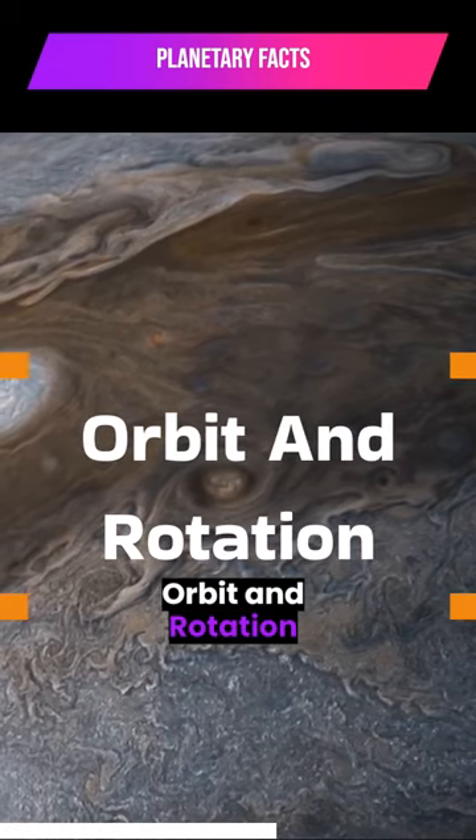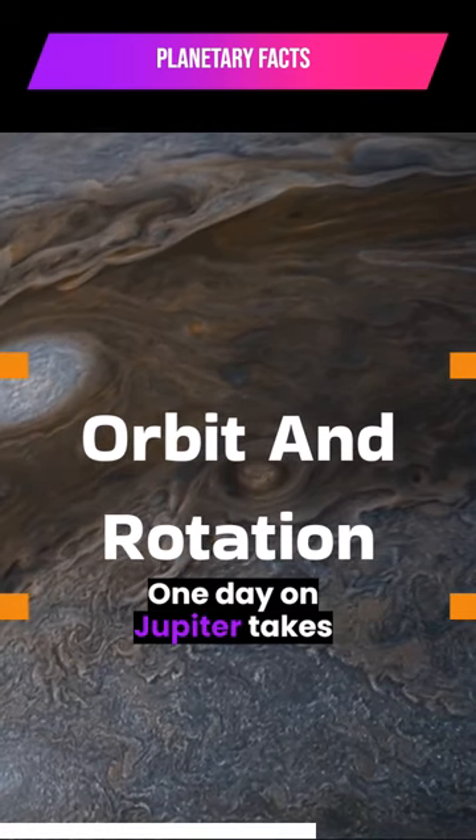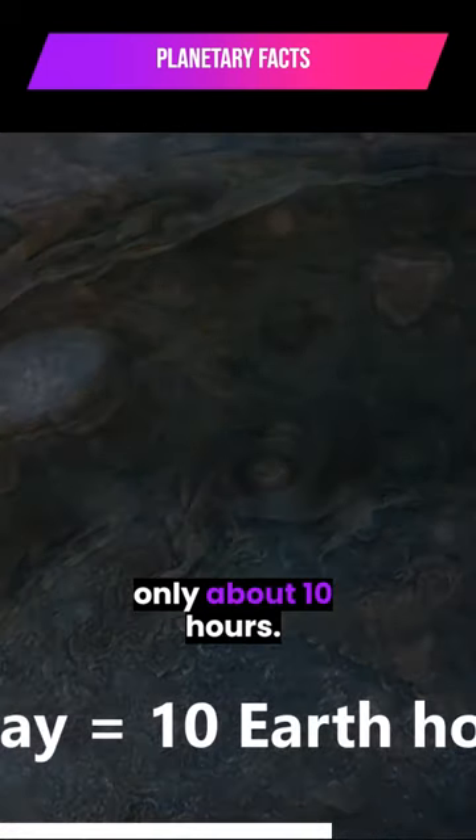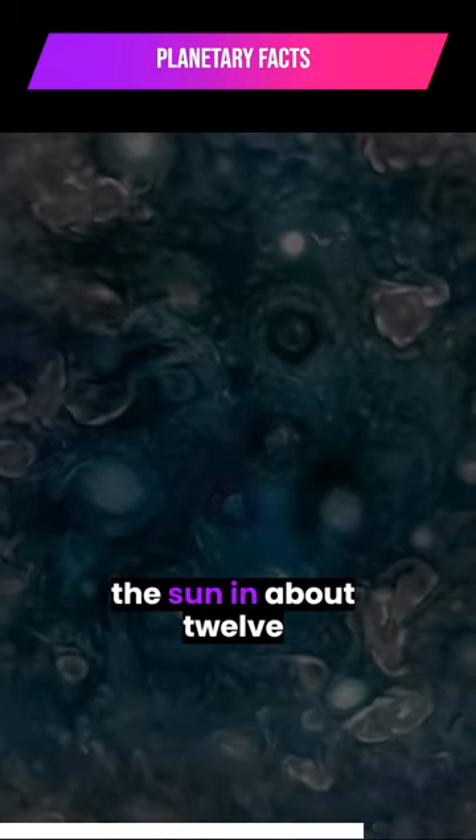Jupiter has the shortest day in the solar system. One day on Jupiter takes only about 10 hours, and Jupiter makes a complete orbit around the Sun in about 12 Earth years.